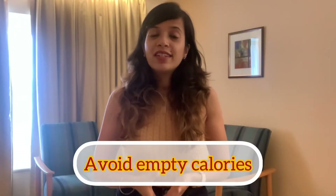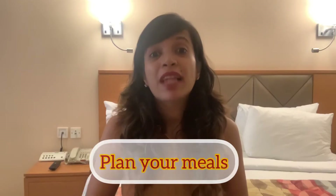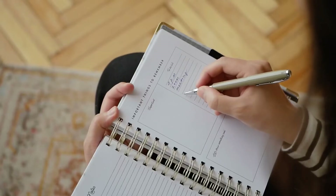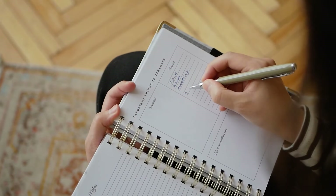Avoid empty calories. Avoid drinking fruit juices, soft drinks, or flavored milk whenever you are thirsty. Rather, you can opt for green tea, buttermilk, lime juice, etc., which will not only quench your thirst but will also give you good nutrition. Plan your meals — this will not only keep you away from overeating, but also will help to make sure that you are eating the right kind of food at the right time and with a good amount of nutrients.